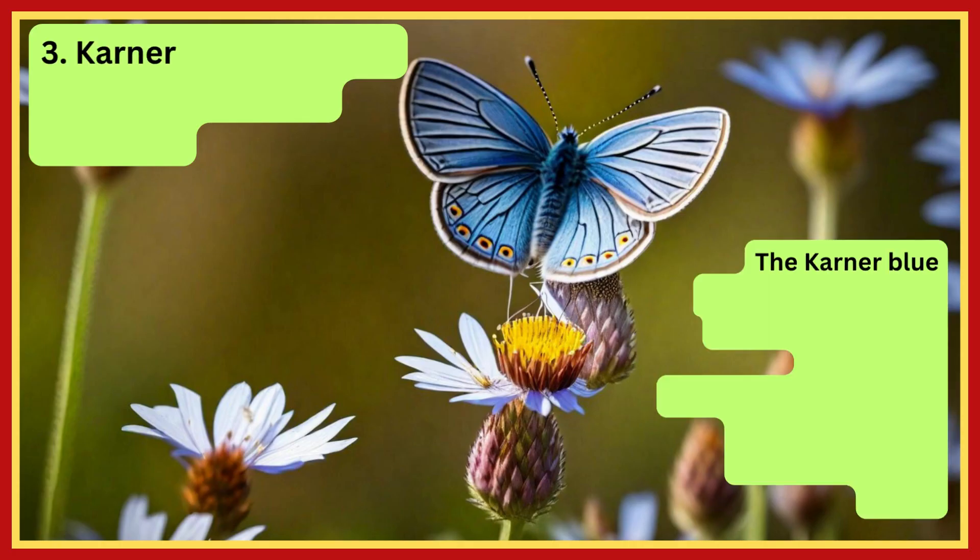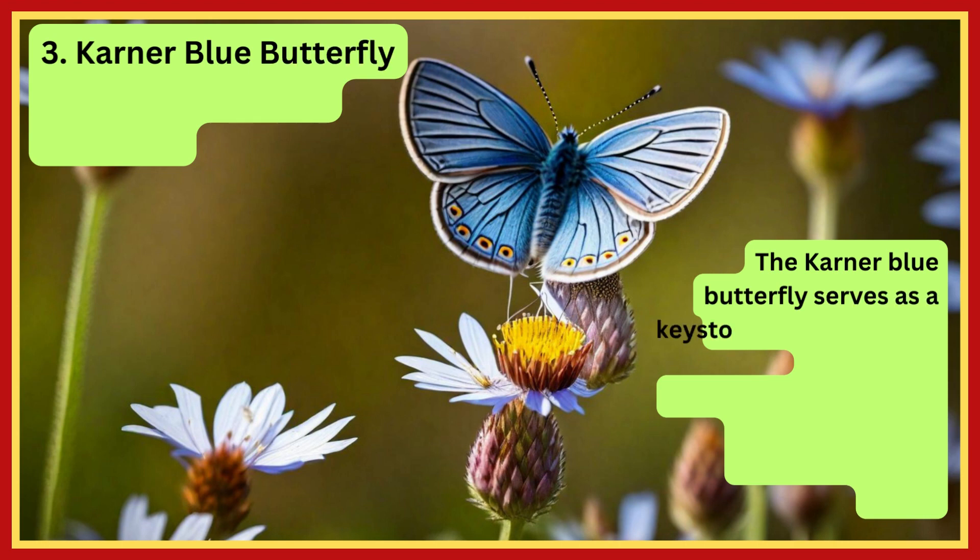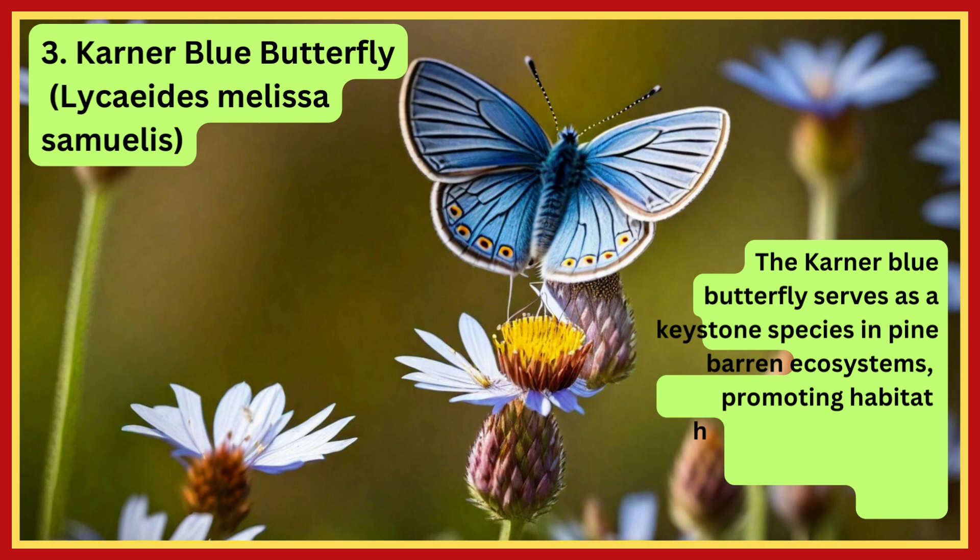Karner Blue Butterfly. The Karner Blue Butterfly serves as a keystone species in pine barren ecosystems, promoting habitat health by pollinating native plants.